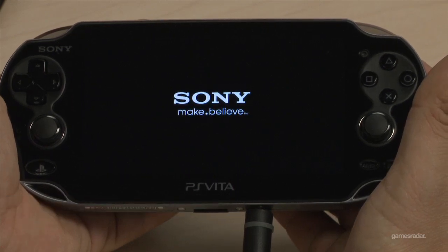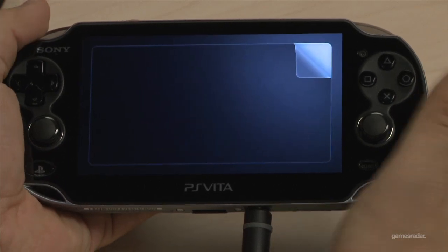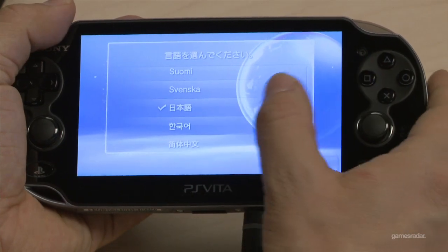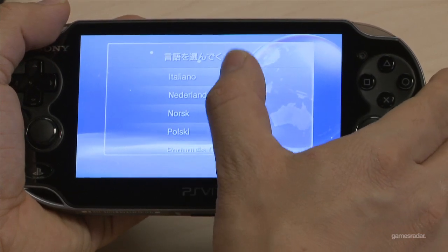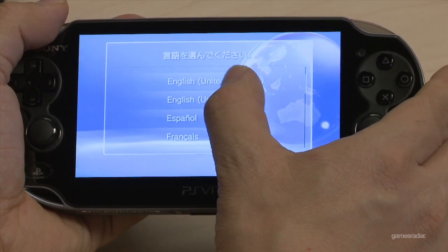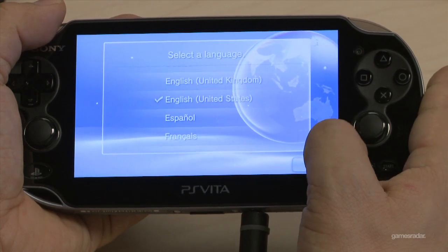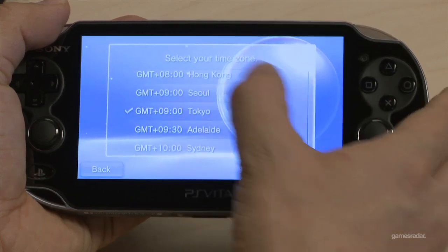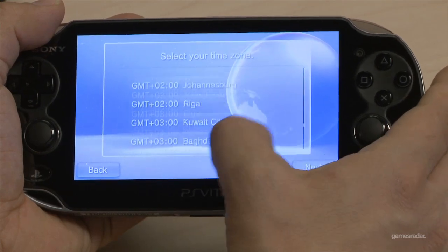We are starting up the PlayStation Vita. As we're going through the startup menus, I've been reading that a lot of places across Japan are sold out of their initial supply. Apparently all the Wi-Fi versions and most of the 3G versions were sold out on pre-sale. We were lucky enough to get one Wi-Fi and one 3G. This is the Wi-Fi model that we are demoing right now.